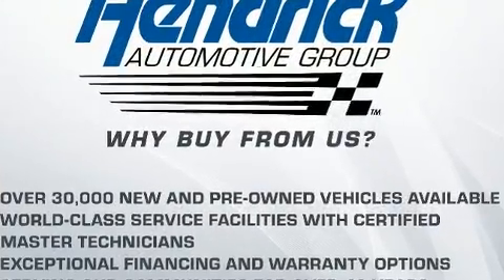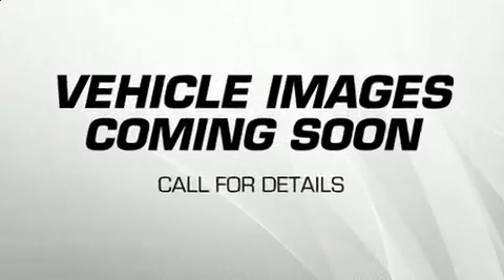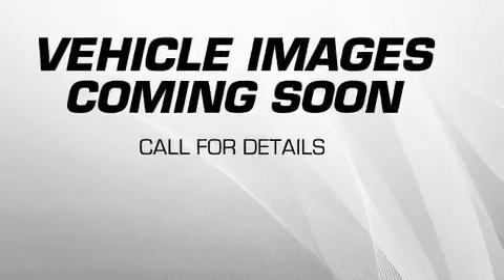Dynamic stability control supplements the drivetrain for added security. The engine breathes better thanks to a turbocharger, improving both performance and economy.